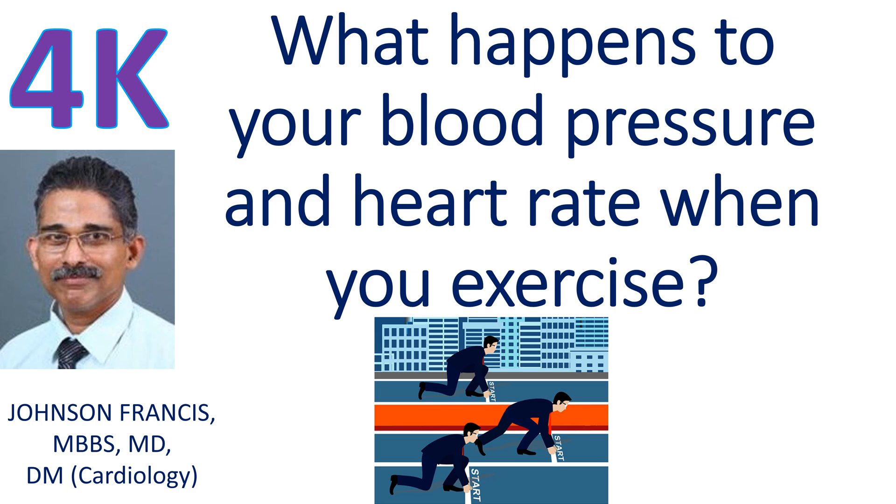In a normal person, the heart rate and blood pressure progressively increase with progressive exercise. The rise in blood pressure is mostly in the systolic blood pressure. Systolic blood pressure is the pressure in the blood vessels when the heart contracts. Hence the pulse pressure, or the difference between systolic and diastolic blood pressures, is high during maximal exercise.